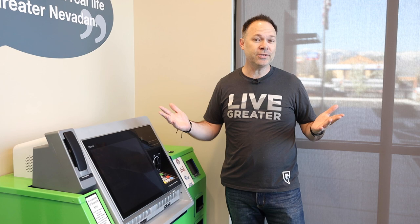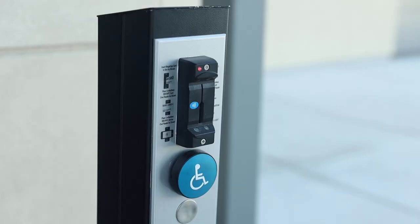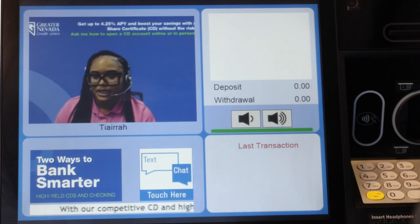You might notice that we're in our vestibule here with our ITM before this branch is even open. That's because this vestibule has 24/7 access for our members. All you need to do is take your Greater Nevada debit card and swipe it on the card reader right outside. This door will open for you, and you have access 24 hours a day, 7 days a week, to our ITM, ATM, as well as our coin counting machine.